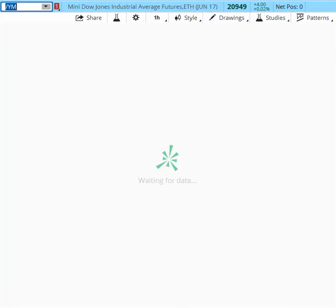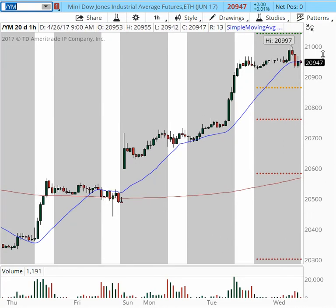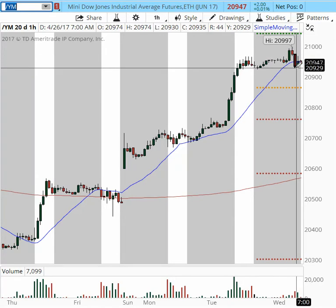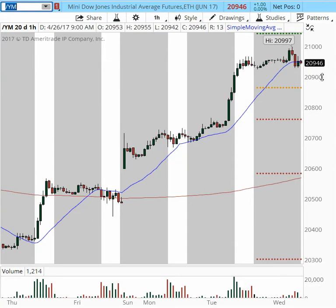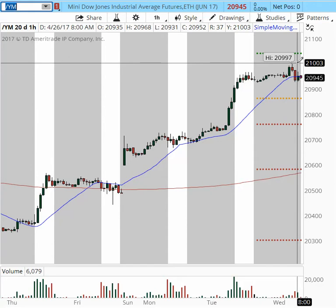YM has been a little more aggressive to the upside, creating a new high this week at 20,997, going for the 21,000 level we've been talking about for the last few days. It was three points away from hitting 21,000. Support came back, tested the overnight support at 20,925–20,927 area, and right now it's back into the bottom of this base. A breach of this base at 20,930 can take the price back lower into 20,900 and even into the 20,870 area.